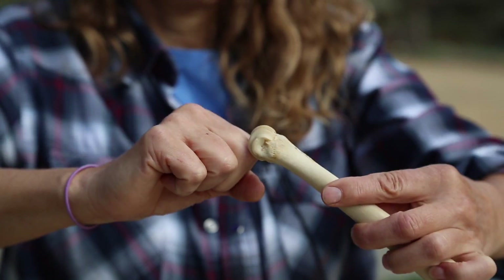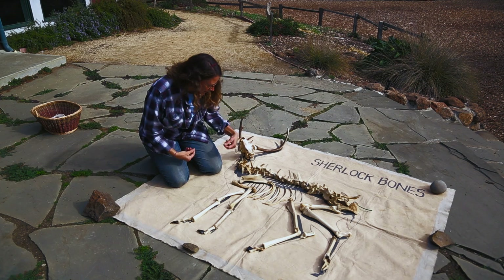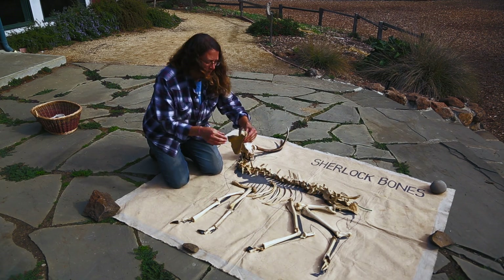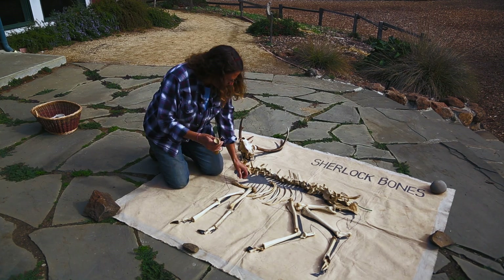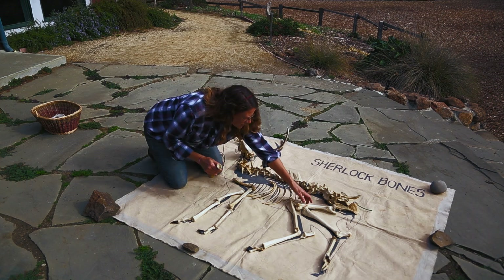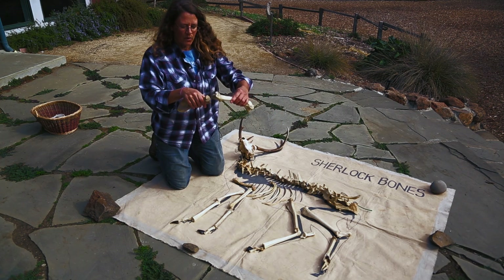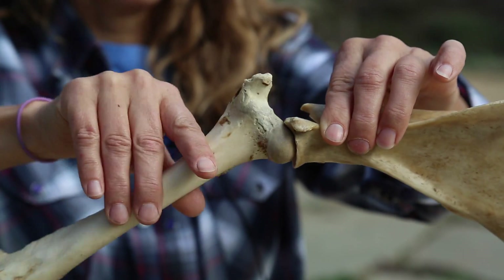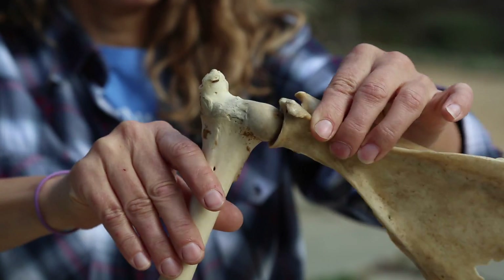But where you need a lot more movement, like your hips and your shoulders, you have something called a ball and socket. Let's take a look. This is the shoulder bone, and this is the bone that connects to it. See how there's a socket here and a ball that moves around in the socket? So that gives you a lot more motion. Those are just a few things that I wanted to point out about this deer skeleton.